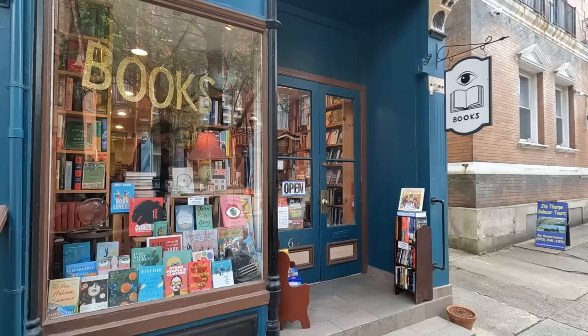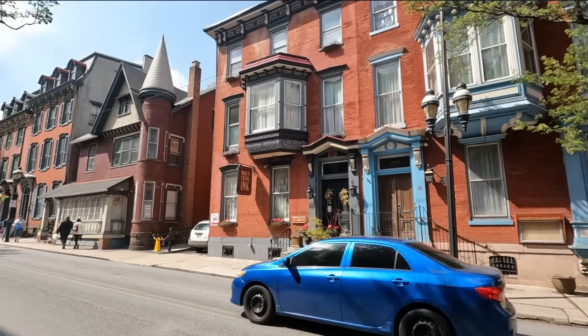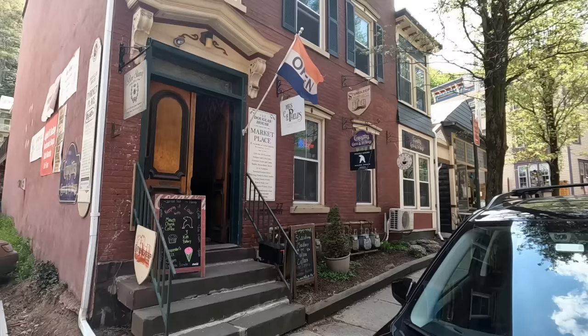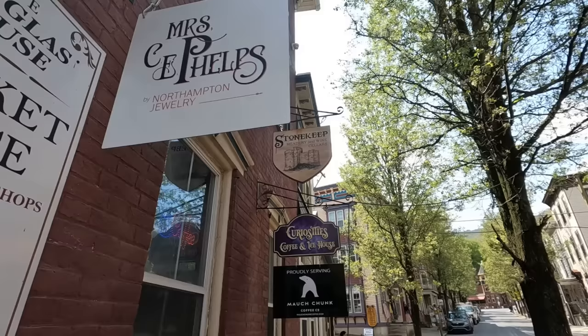When speaking with locals on the street, I found out that Jim Thorpe fell into horrible urban decay and disinvestment after the 1960s. In the mid-1980s, this beautiful commercial corridor only had about six businesses. Since the late 1980s, however, the town has come back and proves to be an amazing example of what effective city planning and urban revitalization can do for a community.